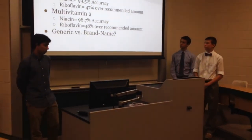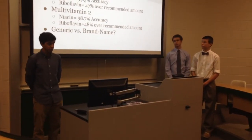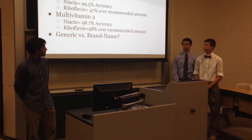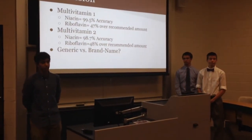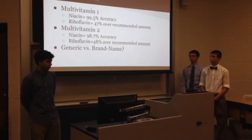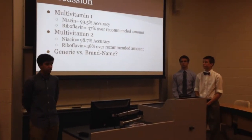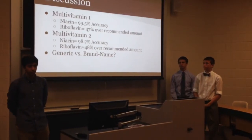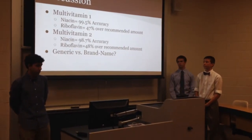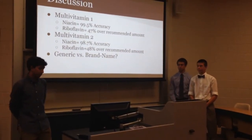Multivitamin 1 and multivitamin 2 both had very accurate niacin — 99.5% and 98.7% accuracy respectively compared to labeled amounts. This is important because niacin has risks with both overdose and deficiency. Riboflavin, on the other hand, was almost 50% over the label for both multivitamins. This is not an issue because excess riboflavin is excreted through urine. Notably, there was not much difference between the generic and brand name — both niacin and riboflavin concentrations were very similar across the two.